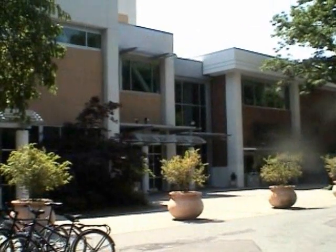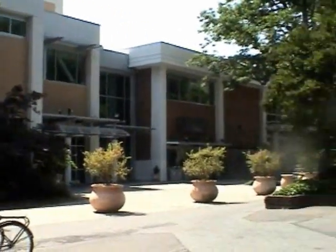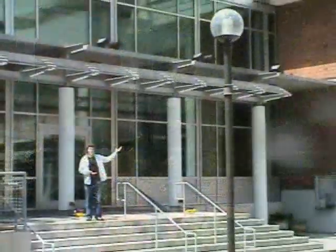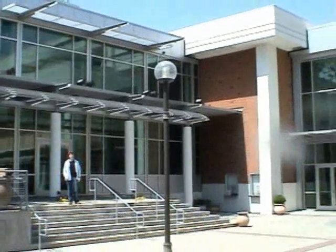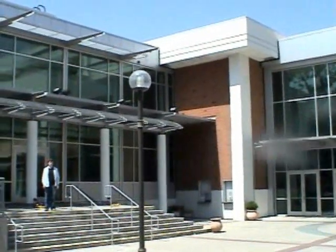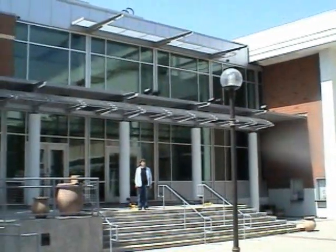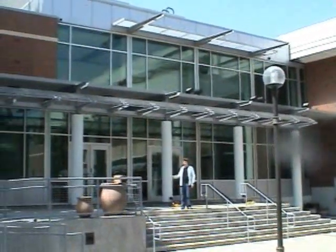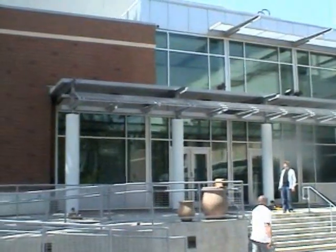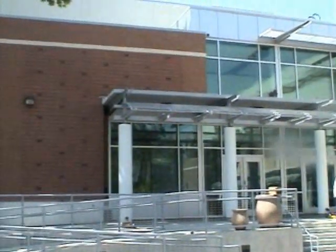Bell Memorial Union was first completed in 1969 and has always been run by the Associated Students. In December 1998, remodeling construction was begun at the BMU. The new addition created a total area of 133,000 square feet and included conference rooms, a game room, and a 1,000 seat auditorium. The grand opening for this new and improved BMU was held September 6, 2001.